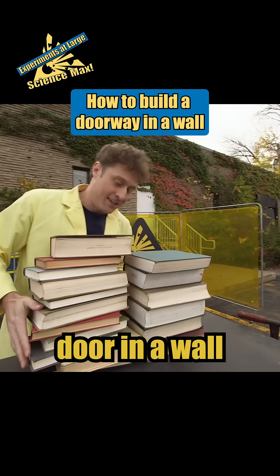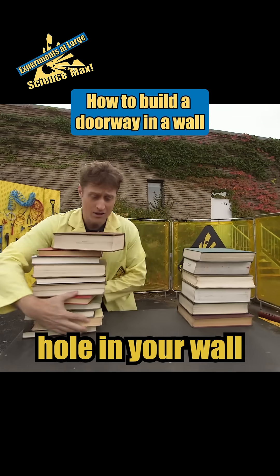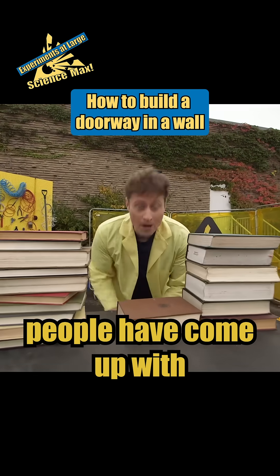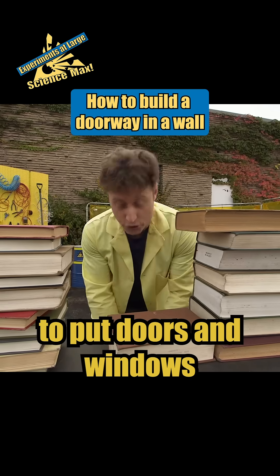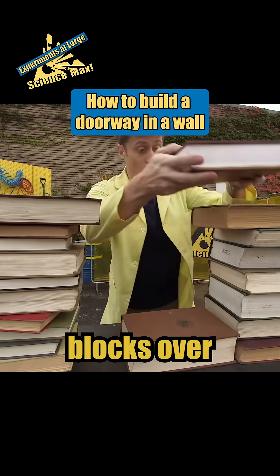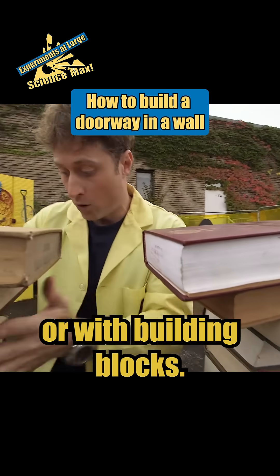Building a door in a wall is hard because how do you make a big gaping hole in your wall without your wall falling over? Well, people have come up with lots of ways to put doors and windows in walls made of stone blocks over the centuries. And you can do this at home with books like I'm doing, or with building blocks.